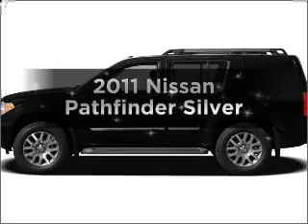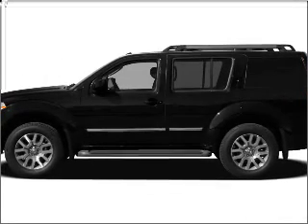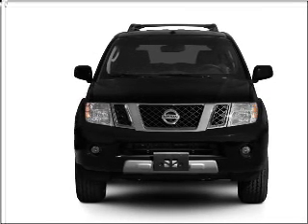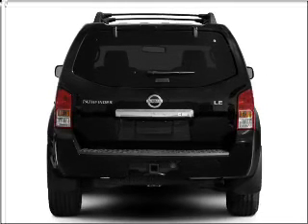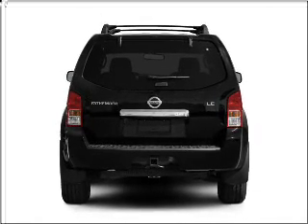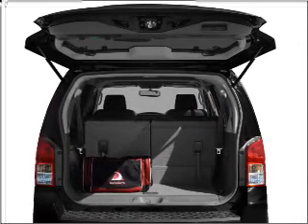Imagine yourself in this 2011 Nissan Pathfinder. If you're looking for a first-rate auto, this one could be yours today. With a solid six-cylinder engine that responds smoothly to its five-speed automatic transmission, anti-lock brakes help you bring your vehicle to a safe stop.